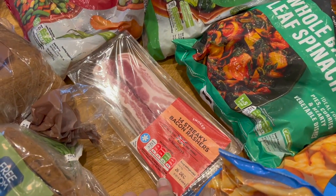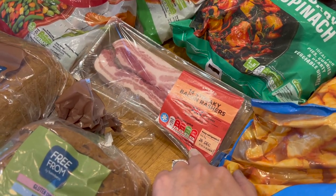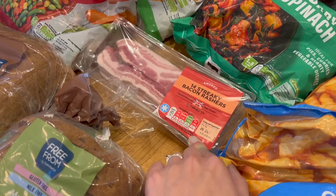Some streaky bacon — I'd initially thought I was going to have to make my own pigs in blankets this year, so I think that's why this found its way into the basket. I've actually found pigs in blankets, so I will use the bacon for something else.